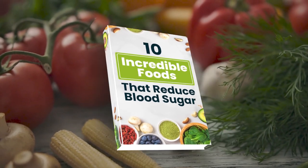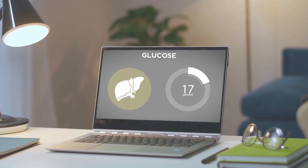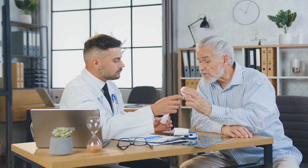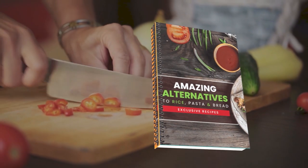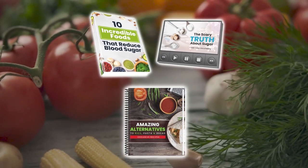Before we get to number three, here are three free gifts: our new book, 10 Incredible Foods That Reduce Blood Sugar; a free diabetes-fighting documentary revealing the real reason why type 2 diabetes, obesity, and heart disease are increasing at an alarming rate; and a free recipe book, Amazing Alternatives to Rice, Pasta, and Bread, containing over 50 delicious and easy-to-prepare recipes. These gifts are free and waiting for you in the description box below.